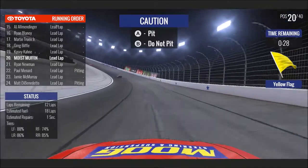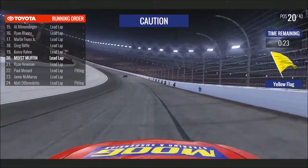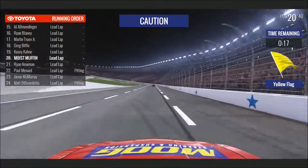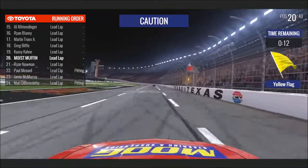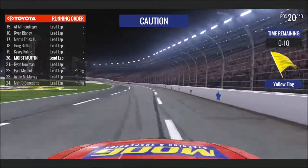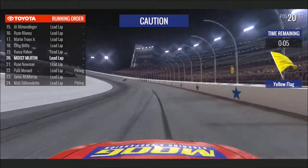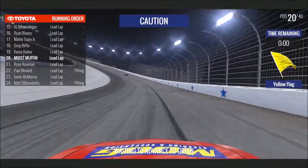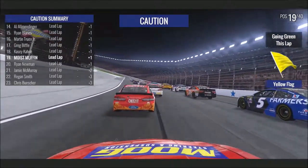Yellow is out. We have enough fuel so we're not going to pit — this is going to bunch everybody back up. I'm nervous about it, but at the same time it gives us an opportunity to catch people. Let's see if anybody pitted. I hope I start on the inside. Yes! Awesome — my hands are so sweaty. Good start.